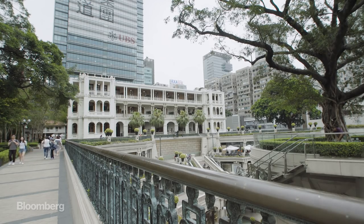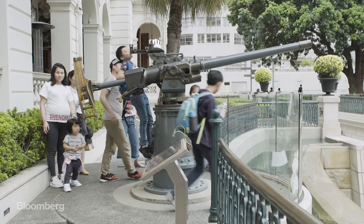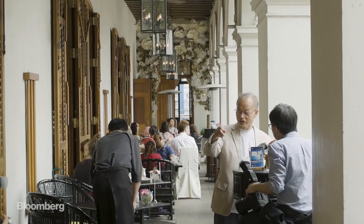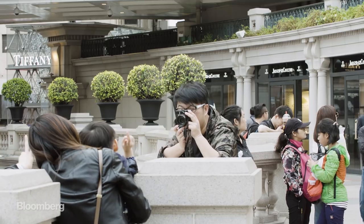This is the 1881 Heritage Building, which used to be the headquarters of the Marine Police. Now it's filled with high-end shopping, a hotel, restaurants, and bars, but most people come here to take photos.